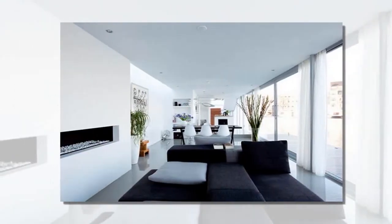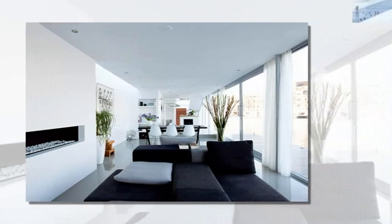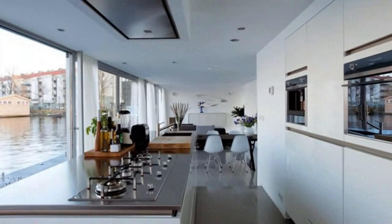This aluminum-clad structure also boasts a spectacular interior set off by ample daylighting. The low-profile floating house is a prime example of how contemporary design can fit amicably in any context when proper.